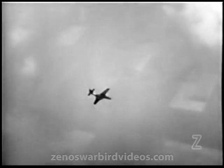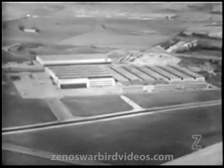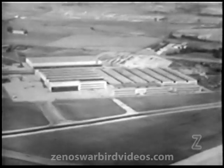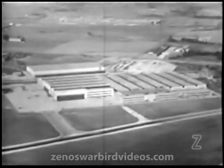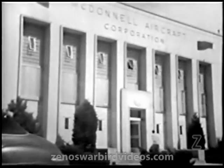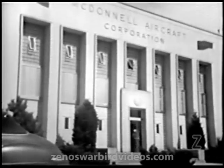While the speedy Banshee carries on with its test flight, let's take a look at the plant producing the Banshee at the direction and with the invaluable aid of the Navy's Bureau of Aeronautics. As modern as the aircraft it produces, the McDonnell plant has built over a million and a half planes for the government, to which the company has devoted its entire energy and organization.